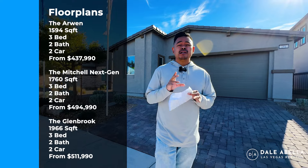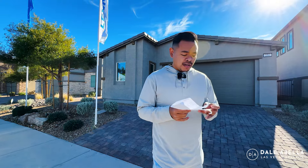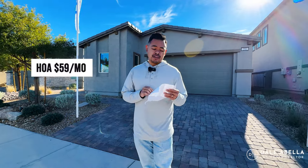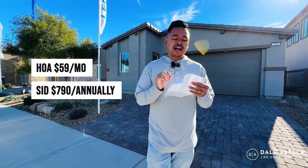Lennar has really good standard options, so the only upgrades you'd be doing are flooring, countertop, and cabinets. Out the door, if you pick all those options, I'd add about 8% to the base price. They have move-in ready homes and also homes where you can choose the options. The HOA here at Daybreak is $59 a month, and there's a SIT assessment of $790 a year.